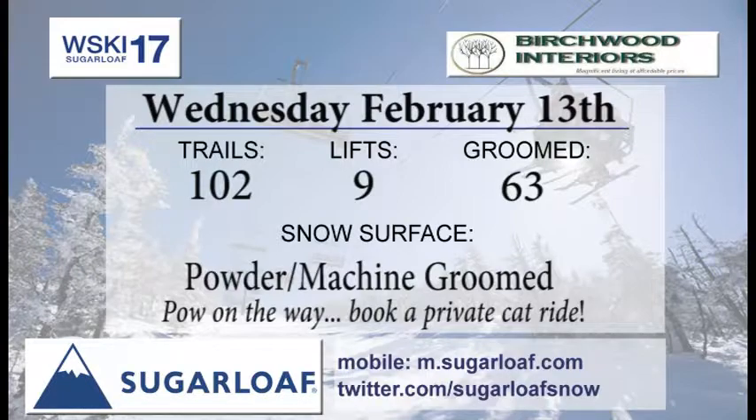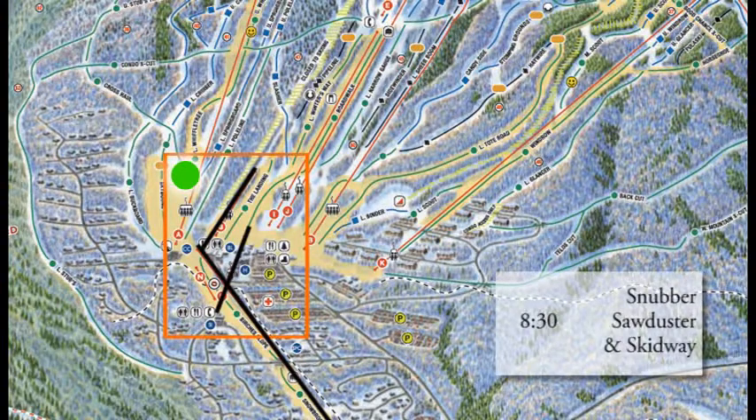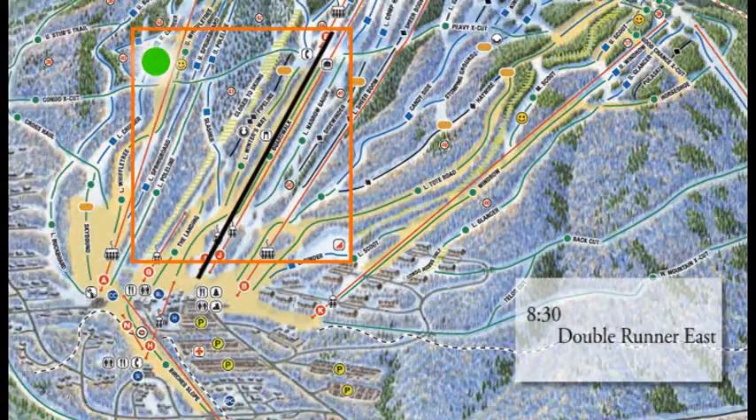Birchwood Interiors brings you the trail report. 102 trails of skiing right on nine lifts — we're getting into those runs. 63 trails on the groomers list. And if you want to book a private cat tour, that is available for you — go over and do some skiing on Burnt Mountain. Wednesday afternoon looks like a great opportunity for that. Snubber, Sawduster, and Skidway —